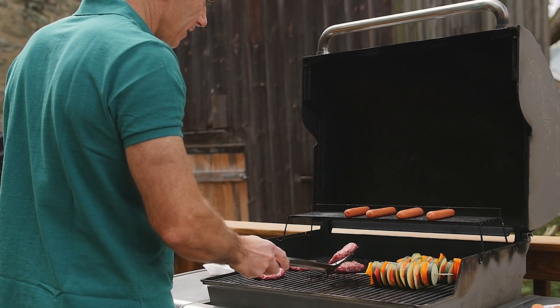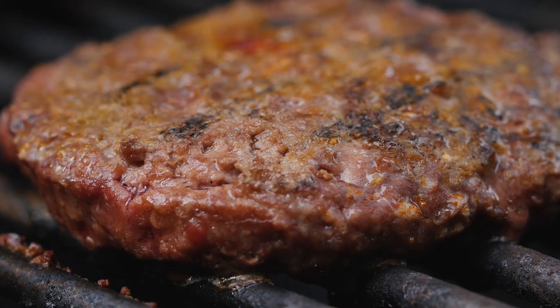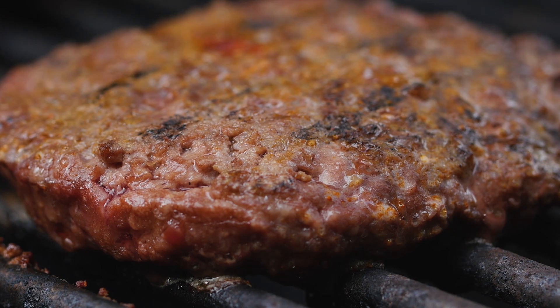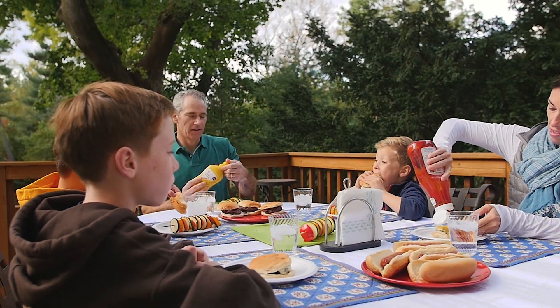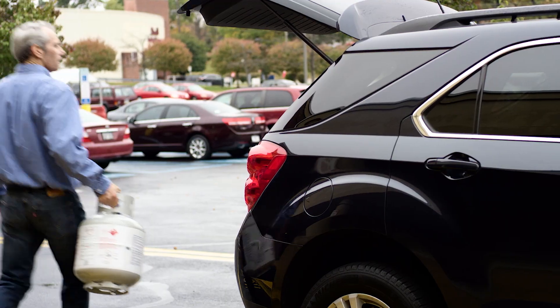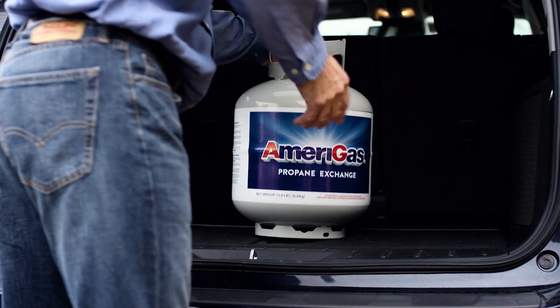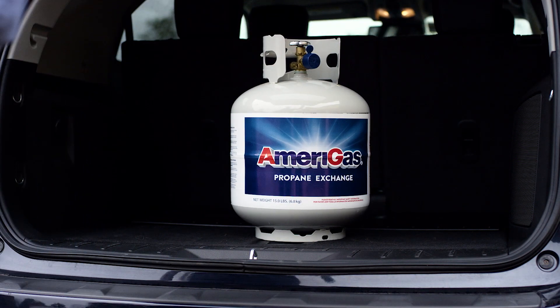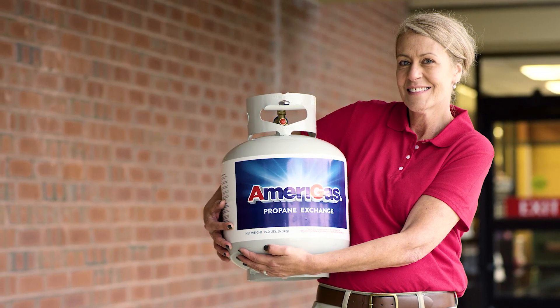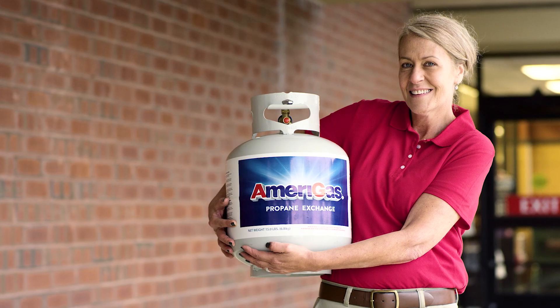A barbecue is a great time for friends and family to get together. With more people choosing propane as a clean, safe alternative to charcoal, retail stores will be able to capitalize on the exchange and sale of Amerigas cylinders. We are counting on you, the store employee, to make sure that our customers have the best possible experience when they exchange or buy a cylinder at your store, so they will keep coming back every time. Thank you for choosing Amerigas and being a valued partner.